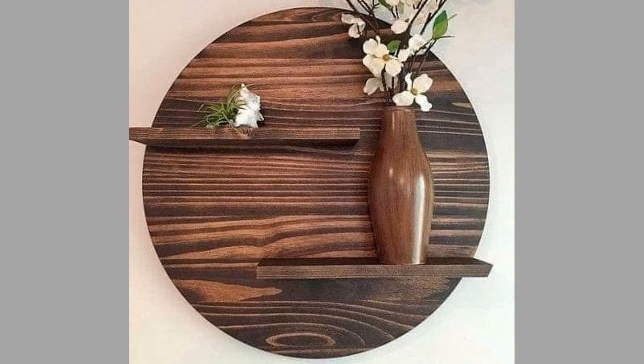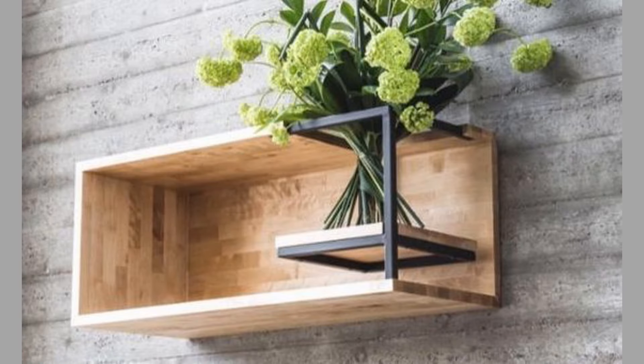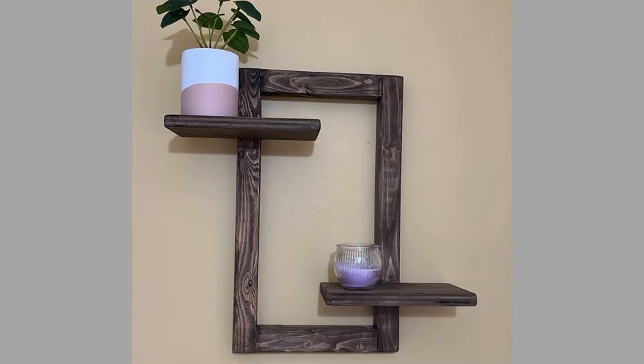The use of shelves dates back to ancient times when they served practical purposes in storing goods and displaying items. Over the centuries, shelving has evolved from simple wooden planks to sophisticated designs incorporating metal, glass, and innovative materials.